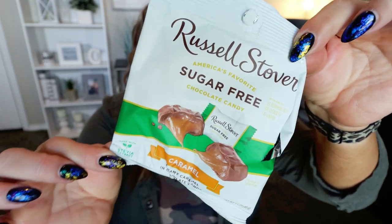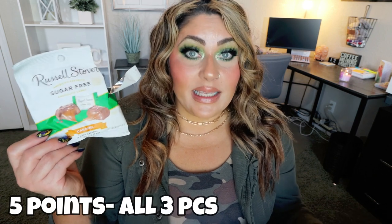Next up are these Caramel Sugar-Free Russell Stover Chocolates. As you can see this is open and gone because I've been munching on these over the last couple of days. There are three pieces per bag — one bag is one serving and it's 160 calories. I will caution you to eat these in moderation over several days because they are sugar-free and can have a laxative effect, so I only eat one at a time. I generally stay away from sugar-free, but I wanted to try these for those of you that do eat sugar-free — this is a great chocolate option at Dollar Tree.